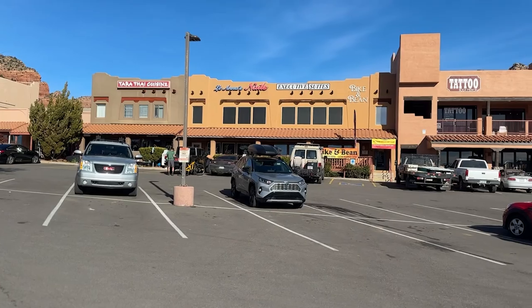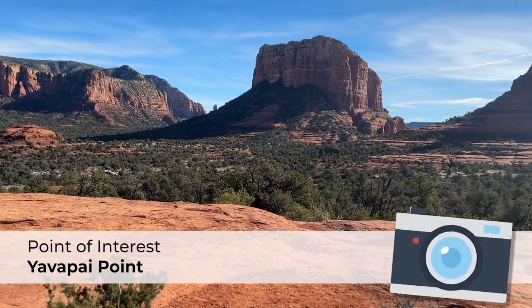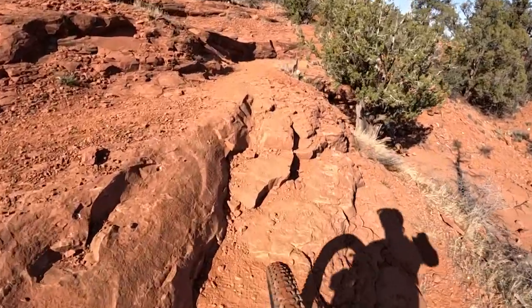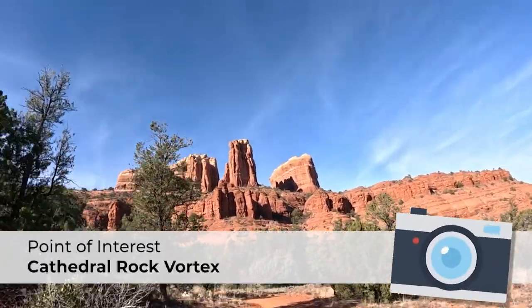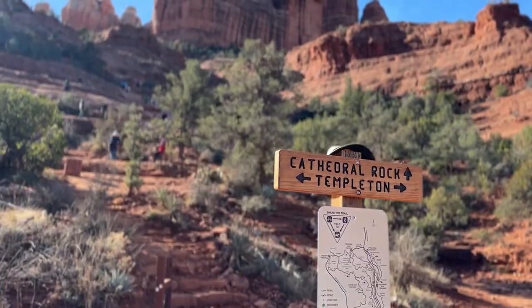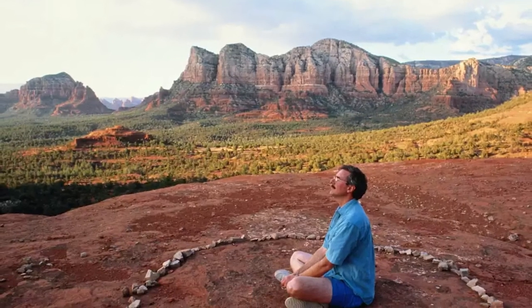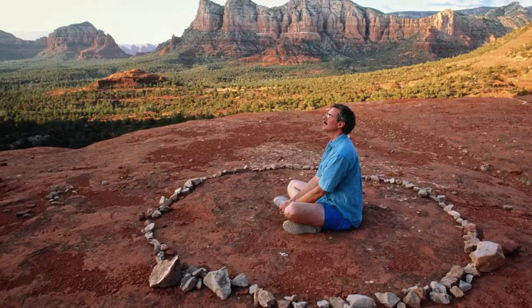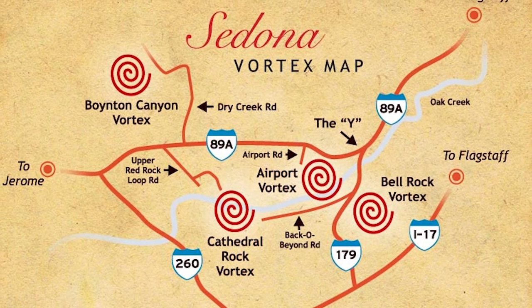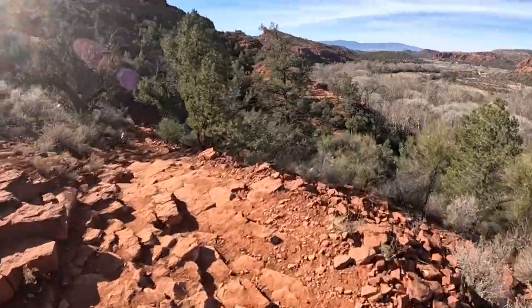Grab any last-minute supplies and an espresso at the Bike & Bean before you head out and kick off the route on some intermediate single-track trails, including Slim Shady and Templeton. Be sure to take a quick snack or meditation break at the world-famous Cathedral Rock Vortex — every once in a while you'll see climbers scaling the side of it. The saddle between the two spires is one of Sedona's most popular combination vortices, said to be an interdimensional flow of increased key energy enhancing the life force of those who connect with the site, useful for healing, creativity, transformation, manifestation, and inspiration.